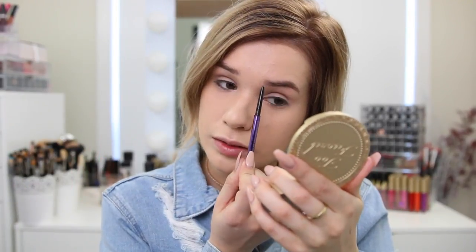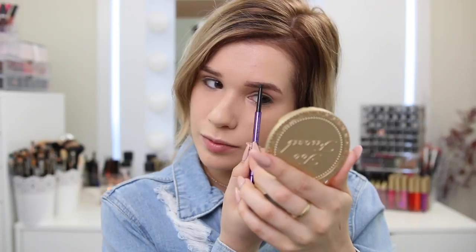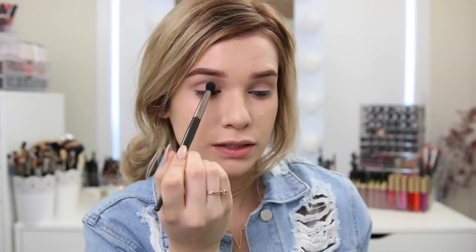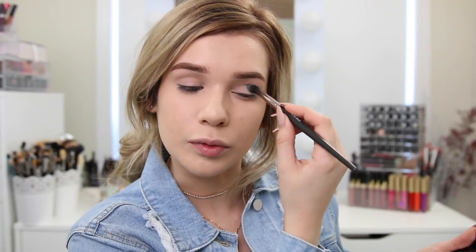Moving on to brows — my man knew that I'm a brow pencil kind of gal. It comes with a spoolie on the end too. I can never have too many brow pencils — I go through them so quickly, so this one I'll definitely keep. Good job, babe. It was so cute watching him pick all this stuff out — he was seriously like a lost puppy. Brows are done. I really like this brow pencil — it has a super fine tip, easy to imitate little hairs. Moving on to the eyes — I'm going to take the banana shade and run that over my entire eye just to set that foundation since we don't have a primer.